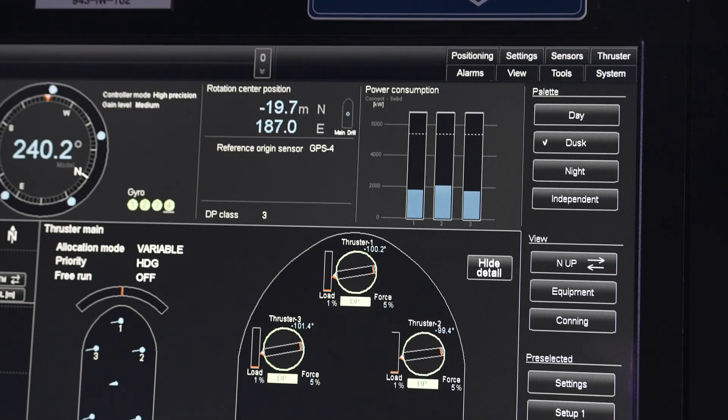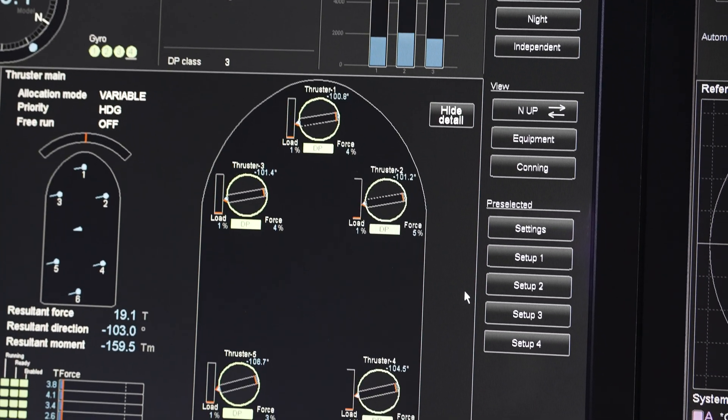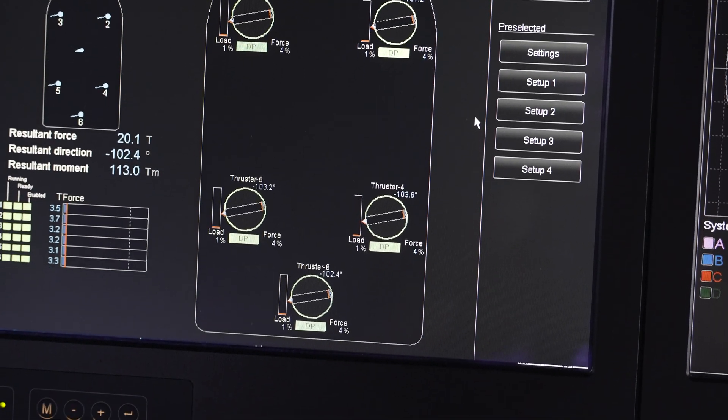All that information gets funneled through a computer and it spits out commands to thrusters. We have six individual thrusters. All six of those can rotate 360 degrees and are independent of each other, and they just work with each other to keep the ship in one spot and counteract the environmental forces.